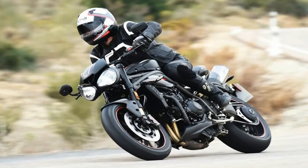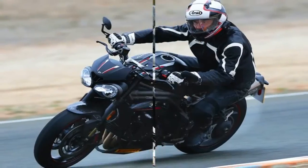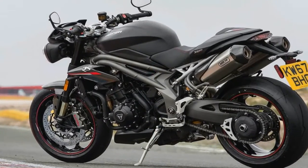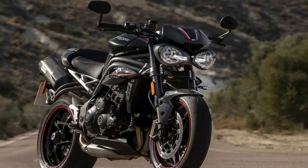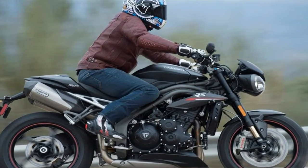Here's what I learned. The Speed Triple has been powered by a 1,050cc motor since 2005, and it continues for 2018, now with 105 updated components in the three-cylinder mill, all of which help boost claimed horsepower to 148 and claimed torque to 86 pound-feet.